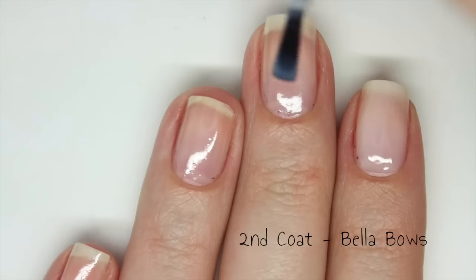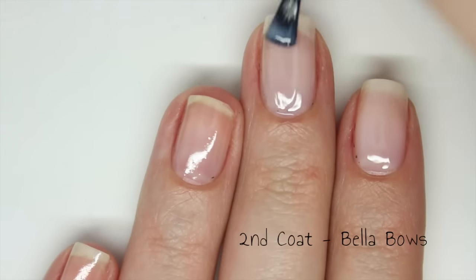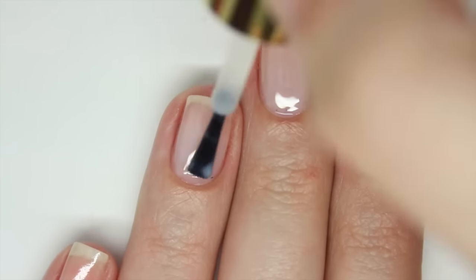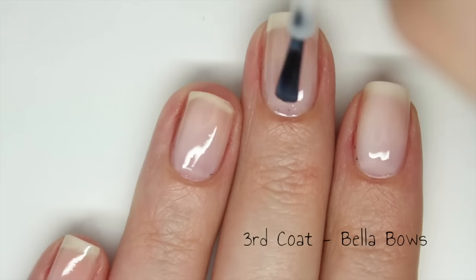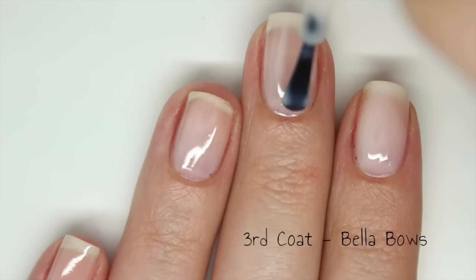The second coat brightens up that colour; again it is still very sheer, more sheer than my camera is actually showing. The formula is very easy to work with and it dries to a super glossy finish. I don't think this colour can be built up to be fully opaque in any amount of coats, so I will be adding 3 coats for this swatch, but the swatch photo has 4 coats.